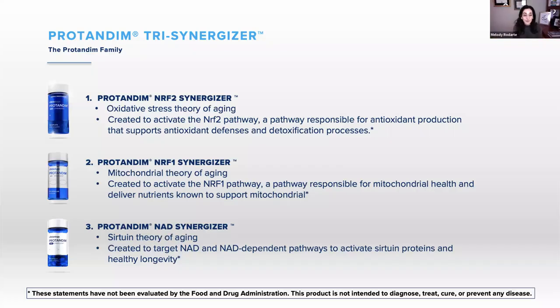In summary, the Trisynergizer addresses three theories of aging. Protandim NRF2 treats the oxidative stress theory of aging, helping antioxidant gene expression. The NRF1 synergizer helps the mitochondrial theory — mitochondrial biogenesis — to support healthy energy production. And the NAD synergizer helps the sirtuin theory of aging for healthy longevity.